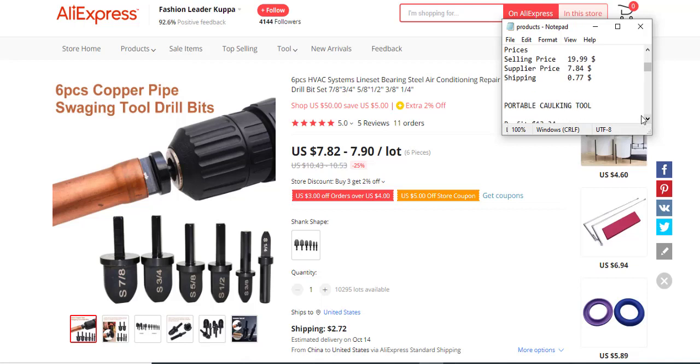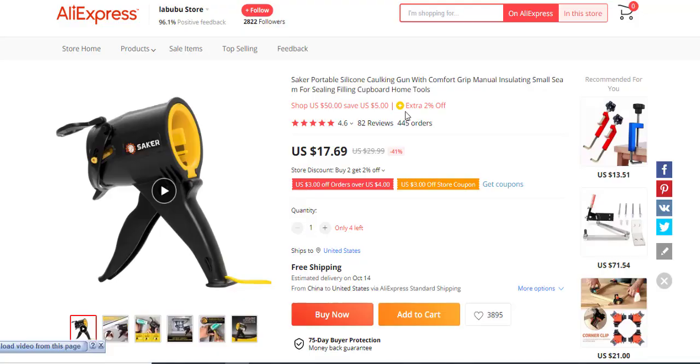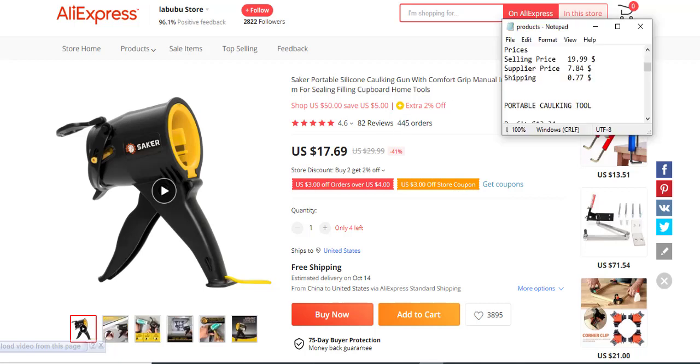The next product is a portable caulking tool — a silicone caulking gun with a comfort grip manual, used for ceiling and furniture gap filling. It has close to 100 reviews, which is better than the previous six or seven products. It has 145 orders, making it more credible and giving us assurance that it will sell. The profit margin is $13.34, selling price $10.79.